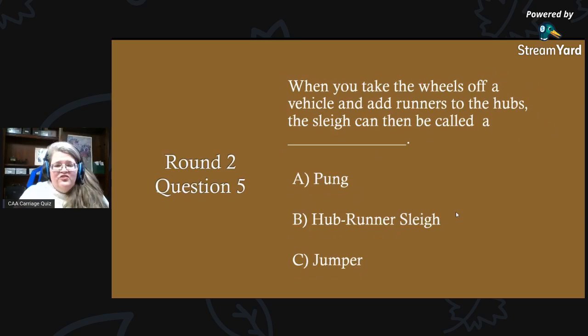Round two, question five: when you take the wheels off a vehicle and add runners to the hubs, the sled can then be called a what? This question is from the January edition of the Carriage Journal, so you may know the answer. Is it A) a punk, B) a hub runner sleigh, or C) a jumper?